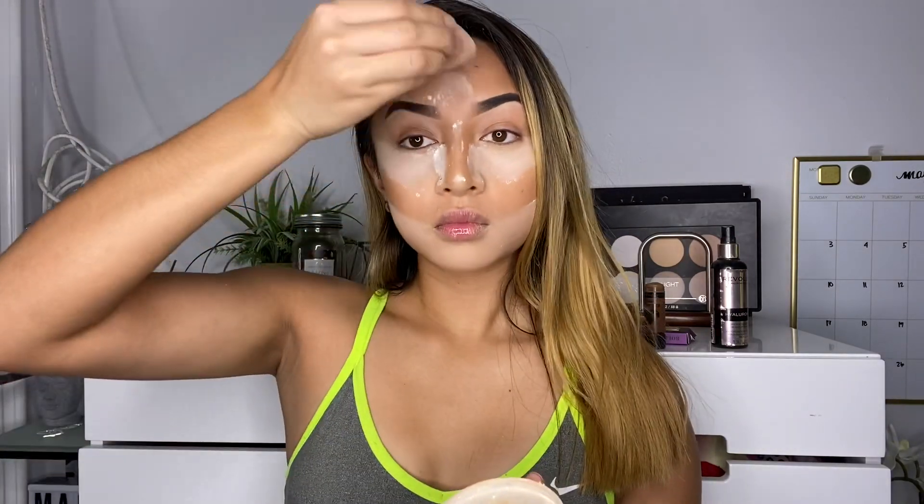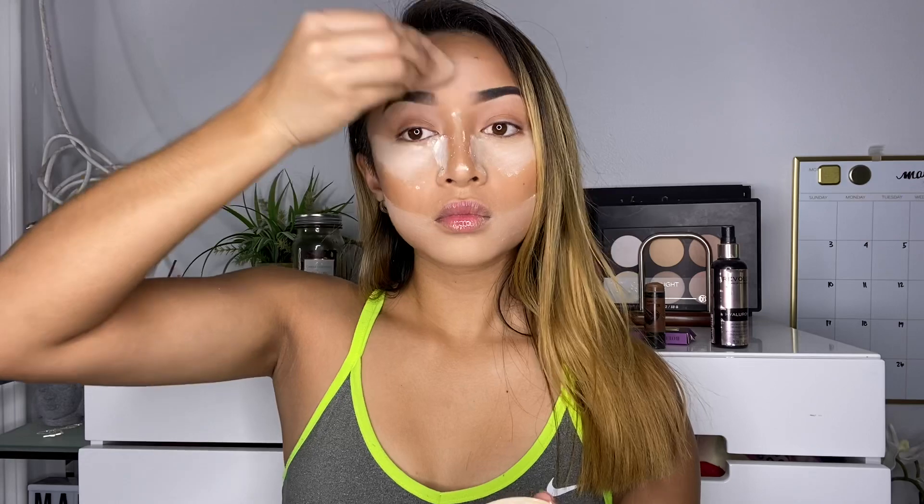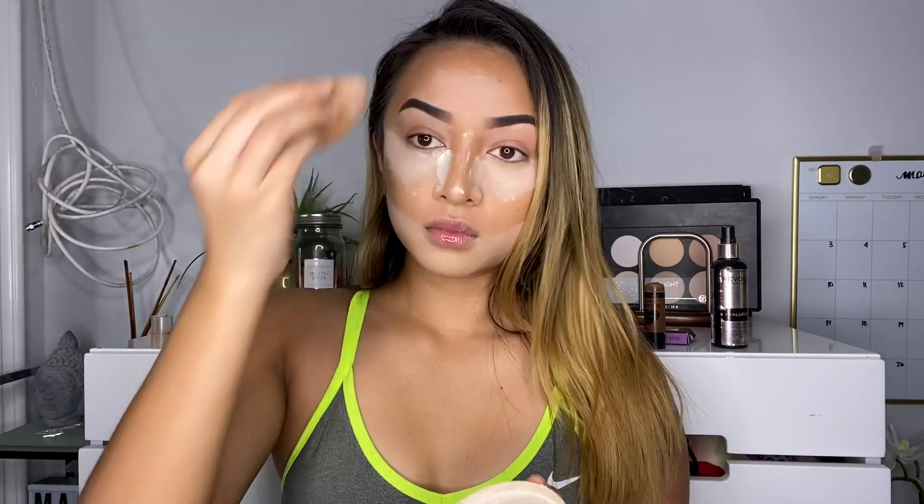We are also going to set our forehead because we get oily up there — it is what it is.